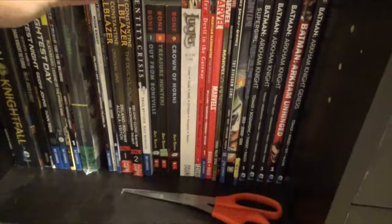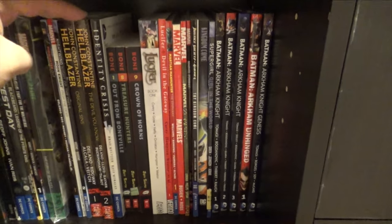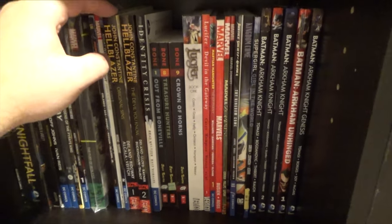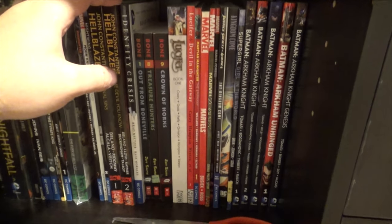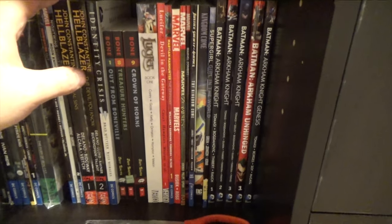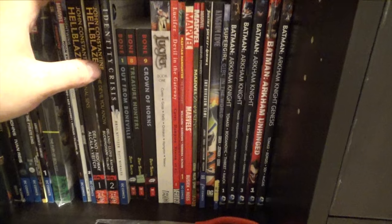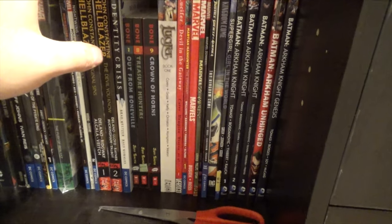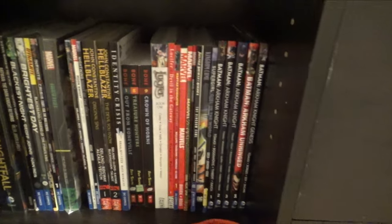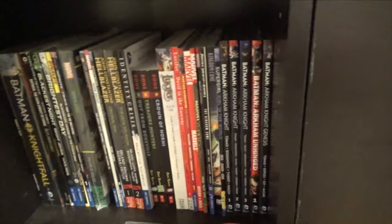Nightwing Night of the Owls, which is the second book in the New 52 series. Hellblazer 1 and 2 — I read the first one a lot. The second one I don't remember off the top of my head, but the Hellblazer TV series, just Constantine, was really next level in my opinion. I know he came back for Legends of Tomorrow, but I really liked his solo series for the one season it had.